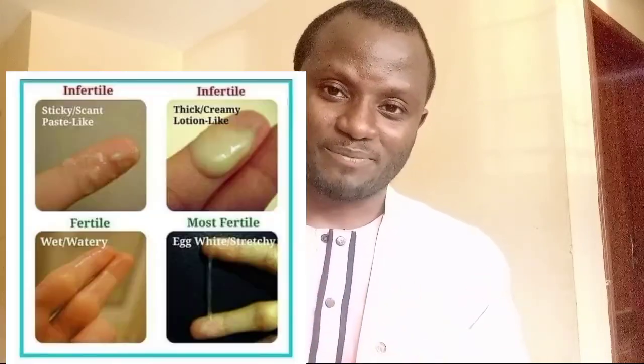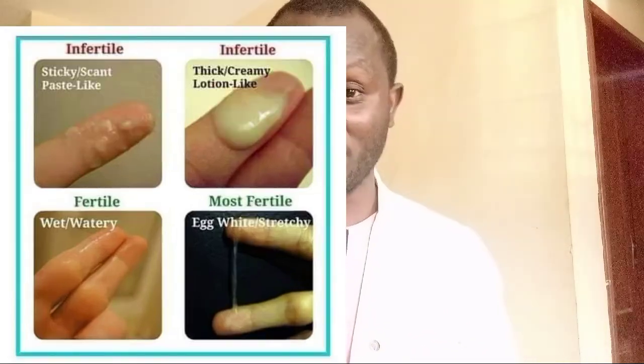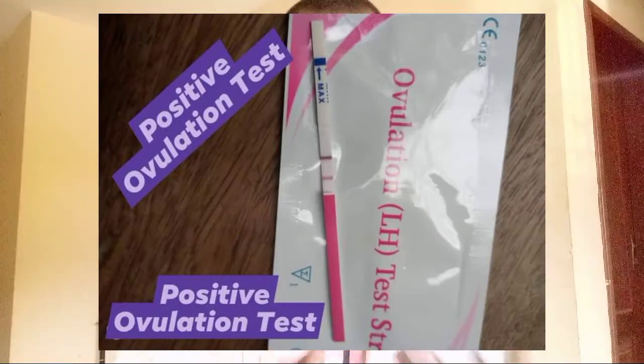Your cervical mucus is actually the key if you want to really understand your ovulation, as well as understanding other signs like breast tenderness and having an urge for intercourse. We are going to go through the four main types of cervical mucus which you will see if you are trying to conceive.